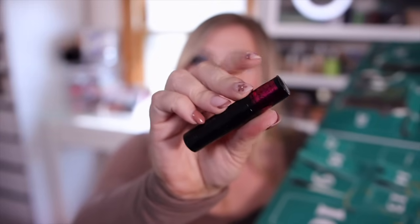Number twenty-four is a mini Lancôme Monsieur Big mascara — very popular from them. I haven't used this one in a while but it's a good one and I'm very excited to use it again.